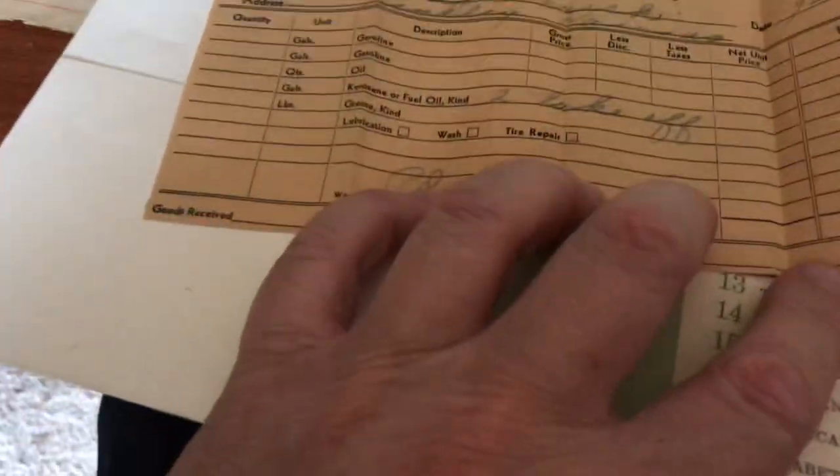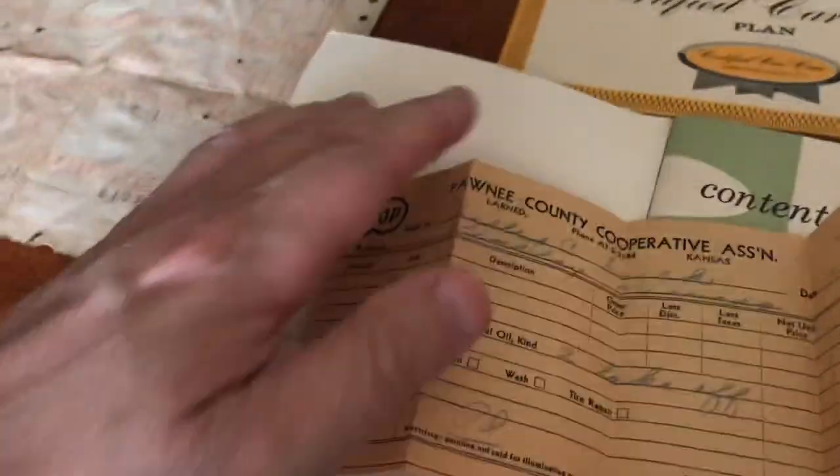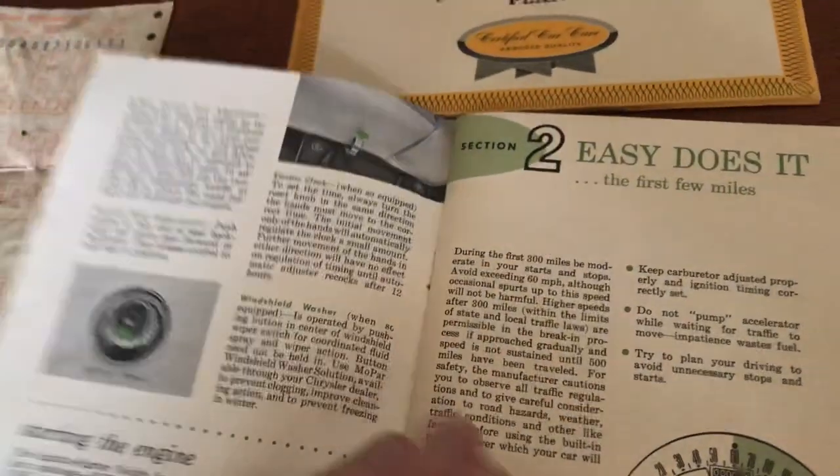The note is dated to the owner who bought it, possibly as a used car, in 1965. There are quite a few insurance receipts going well into the 80s, so he obviously had the car a long time — pretty cool to find that history.